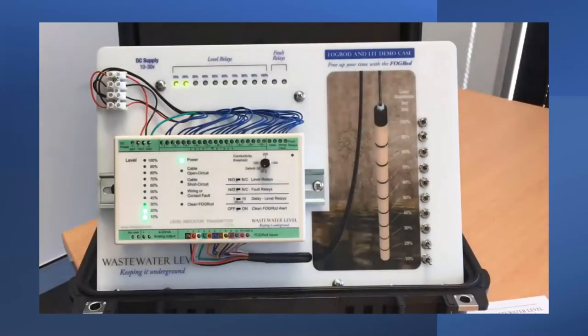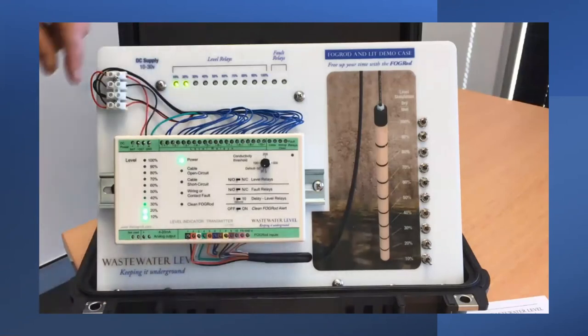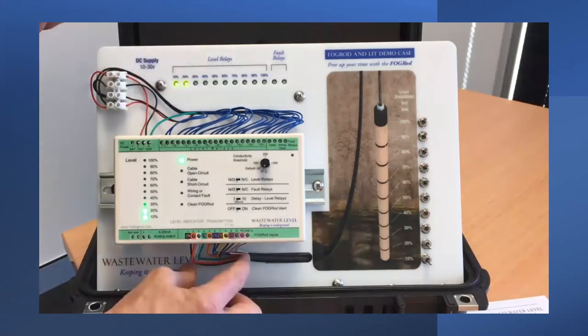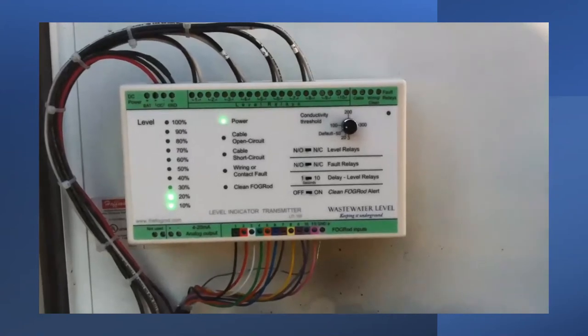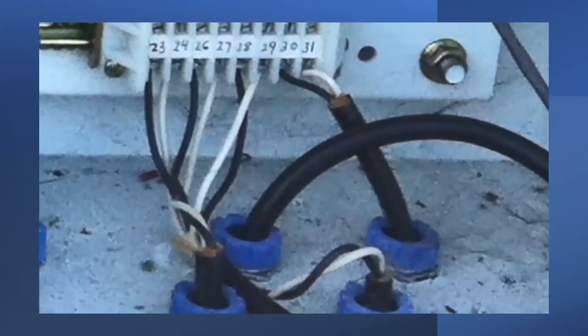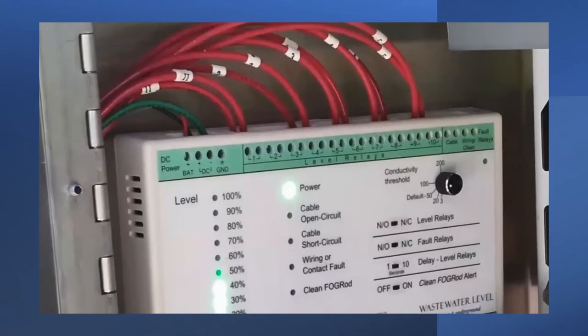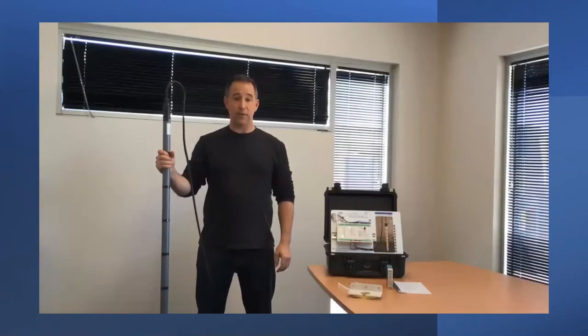The LIT unit is powered off 12 or 24 volts DC. It has a ground connection wired to the control panel ground, and the FOG rod cable comes in through the bottom with color-coded wires into color-coded terminals. In an example installation, relay one, relay four, relay six, and relay eight are wired for off, lead, lag, and alarm — just wired into the four spots where the four floats were wired before. There is also an analog output so it can replace a transducer and be used for telemetry for remote level monitoring.